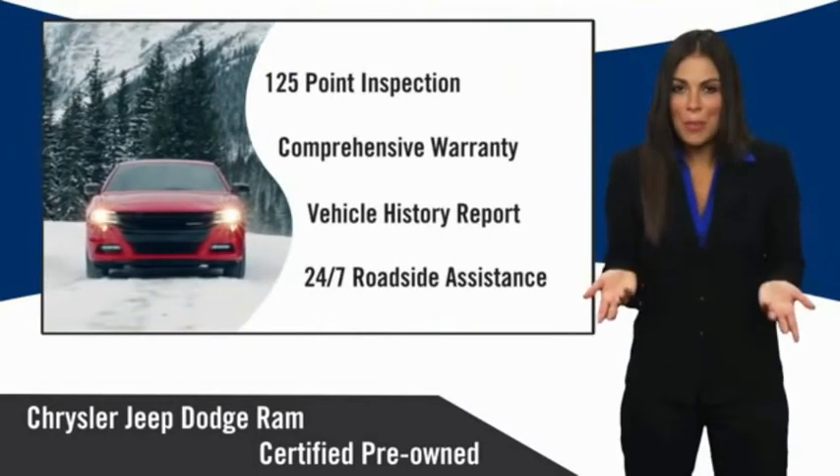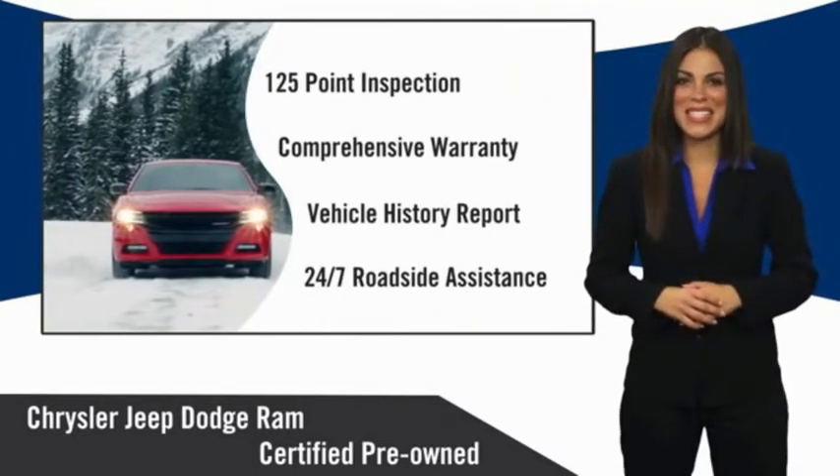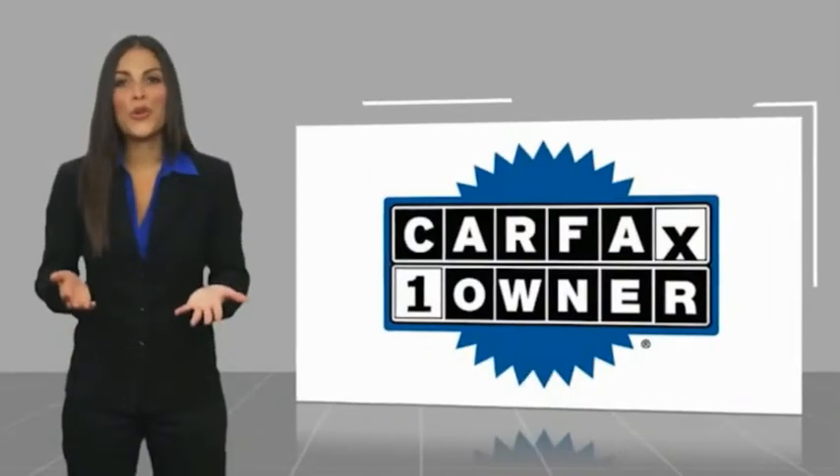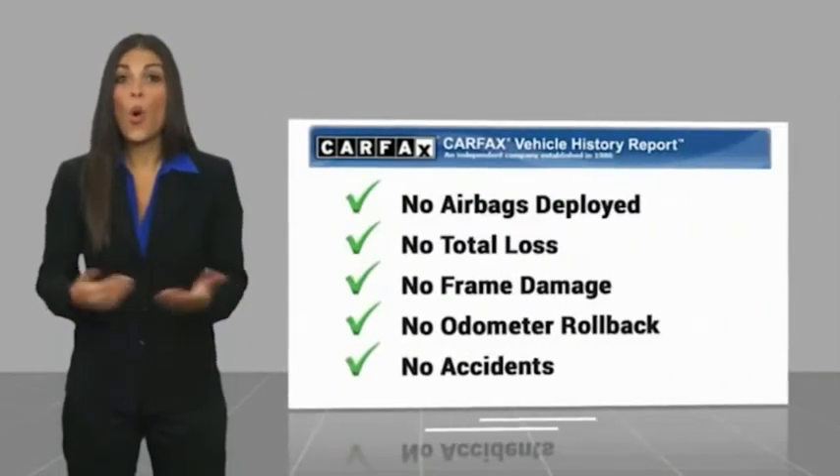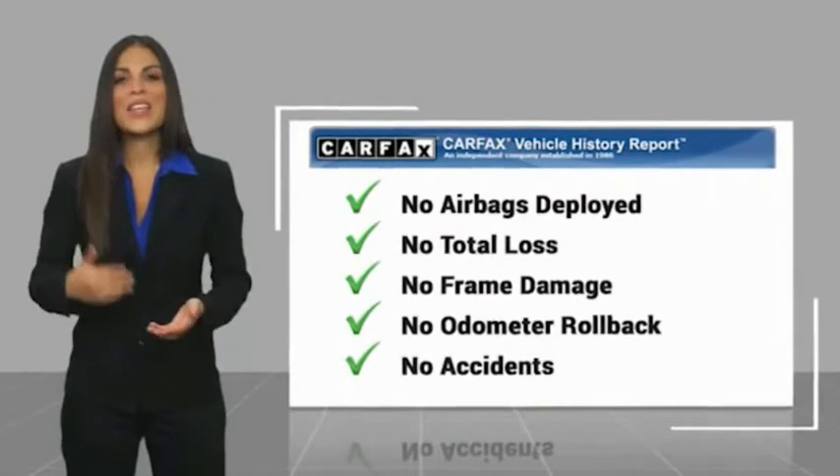Chrysler Group certified pre-owned vehicles — the smart choice, factory backed to go the distance. This is a one owner vehicle with a Carfax vehicle history report. Be sure to find a complimentary copy of this report online or contact the dealership.